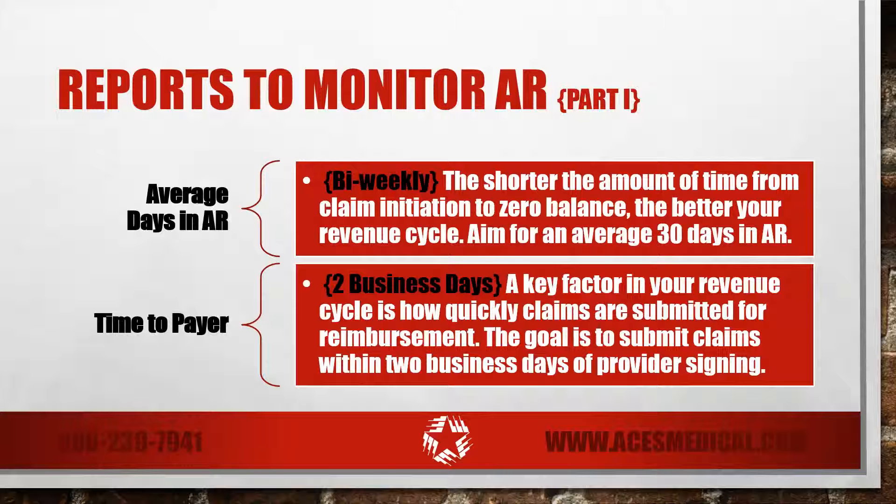Time to payer. Another key factor in your revenue cycle is how quickly claims are submitted for reimbursement. The ideal goal is for claims to be submitted to payers within two business days of provider signing.